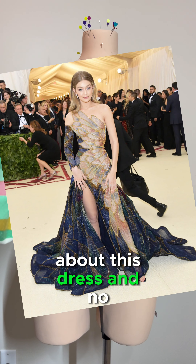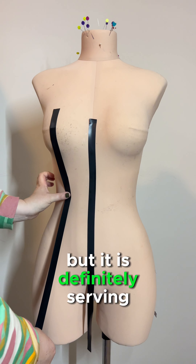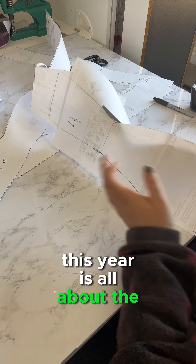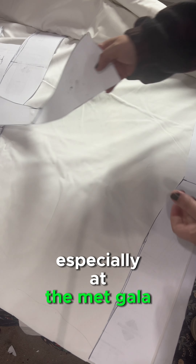I cannot stop thinking about this dress, and no I'm not going to recreate it, but it is definitely serving big inspiration for my hot girl Halloween fairy costume. This year is all about the glam! And who's more glamorous than a hundi queen? Especially at the mega hour.